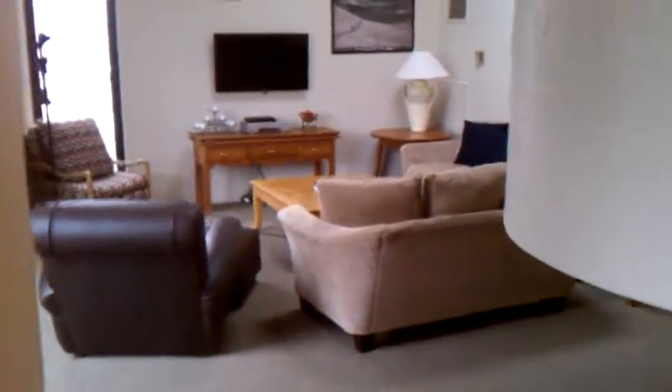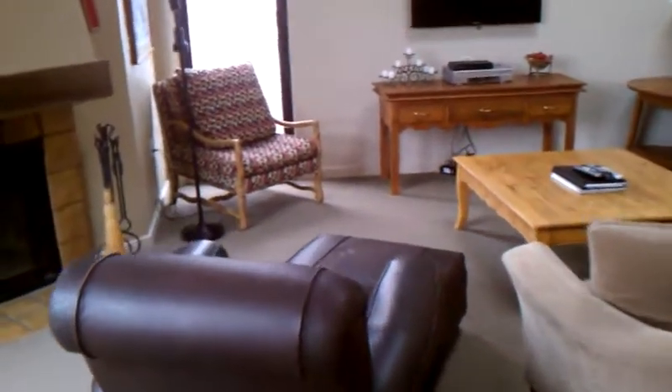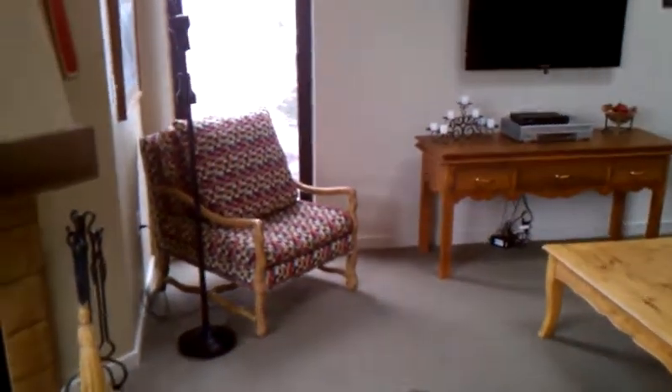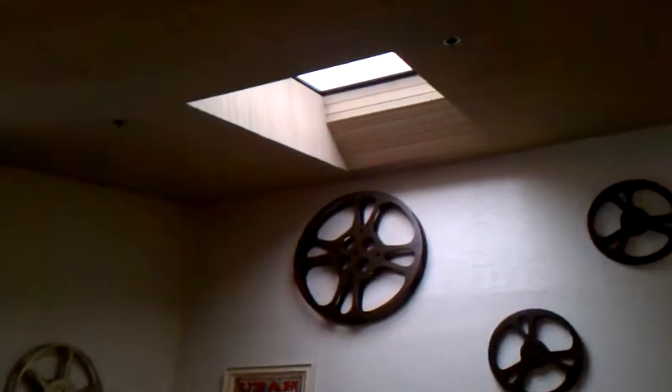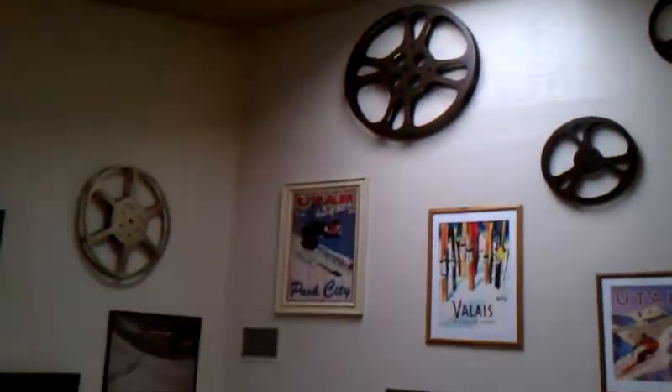We're looking here at the living room area. There are views of the ski runs from here, and skylights for additional lighting.